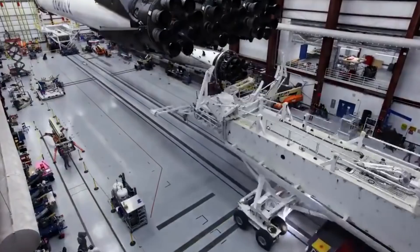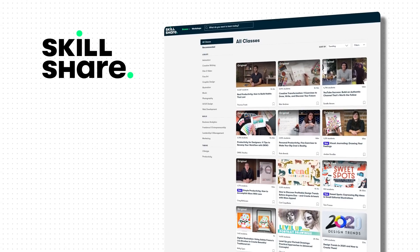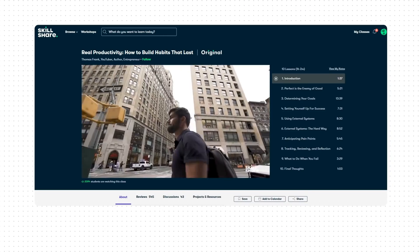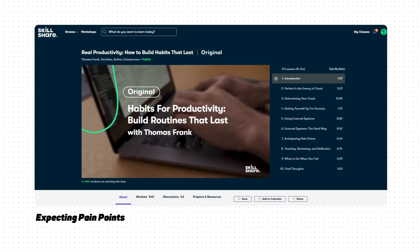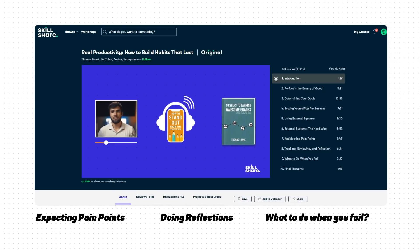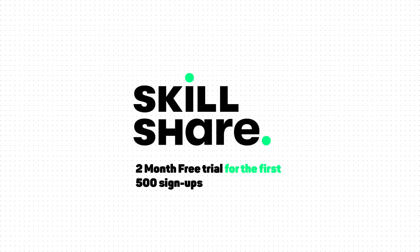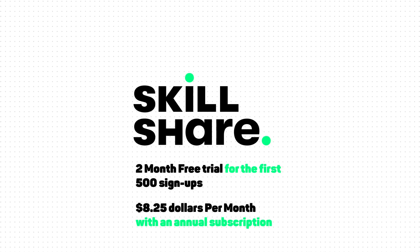It always starts with individuals with a strong will and powerful habits. That's why I'm recommending Skillshare to you. Skillshare is an awesome online community with thousands of classes in analytics, business, technology, and more. I'm happy to recommend a Skillshare original course created by a friend of mine, Thomas Frank — 'Real Productivity: How to Build Habits That Last.' He takes you through every step of building a new and powerful habit, expecting pain points, doing reflections, and what to do when you fail. Join the millions of students already learning on Skillshare today with a special offer: two months of Skillshare for free. Visit the link in the description and get two months of unlimited access.